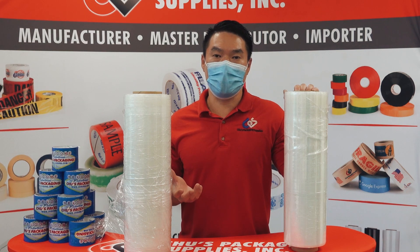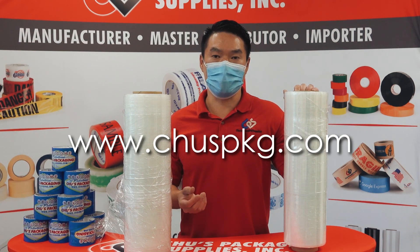For more information about all of our stretch film lines, please visit our website at www.choosepkg.com.